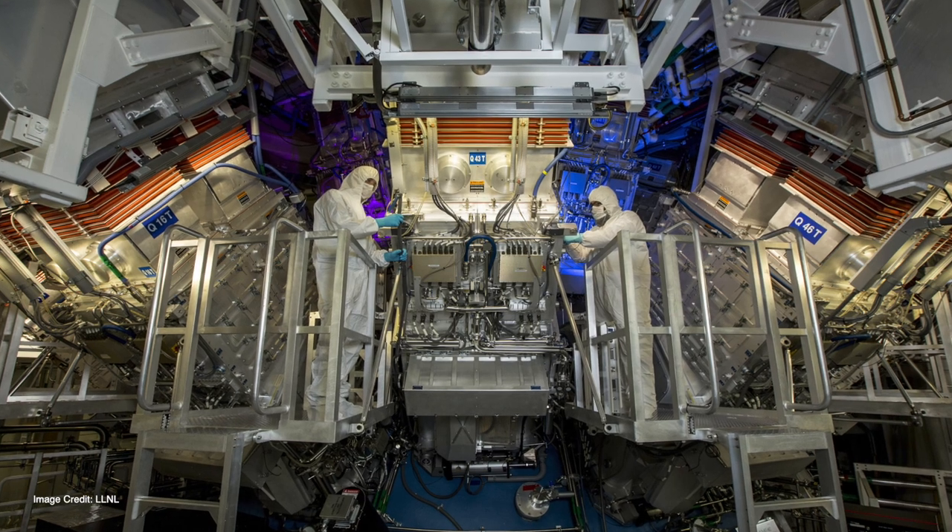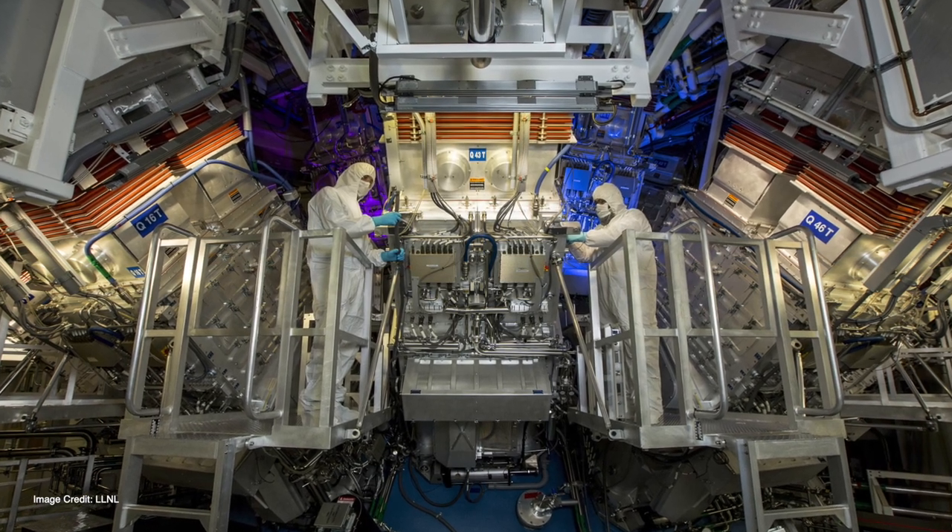I started my career interested in thermonuclear fusion. Now we are getting very close, and that definitely excites me. I tell my students: if you want to change the world, this is what you want to do.